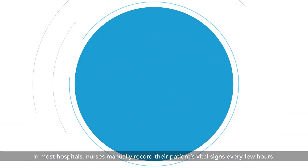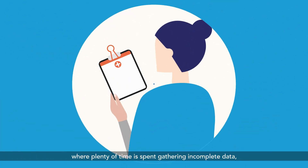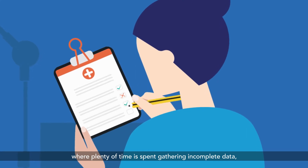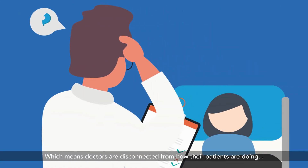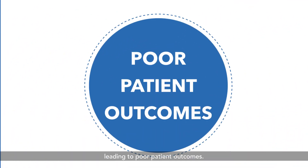In most hospitals, nurses manually record their patients' vital signs every few hours, where plenty of time is spent gathering incomplete data, which means doctors are disconnected from how their patients are doing, leading to poor patient outcomes.